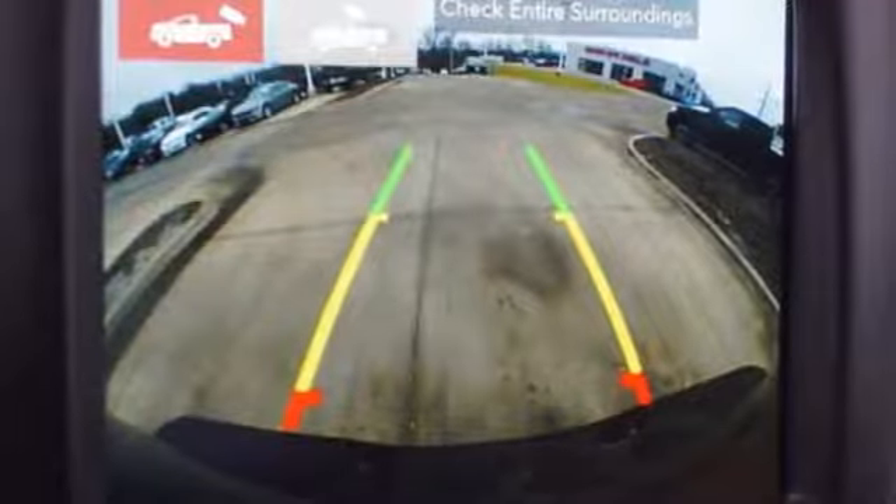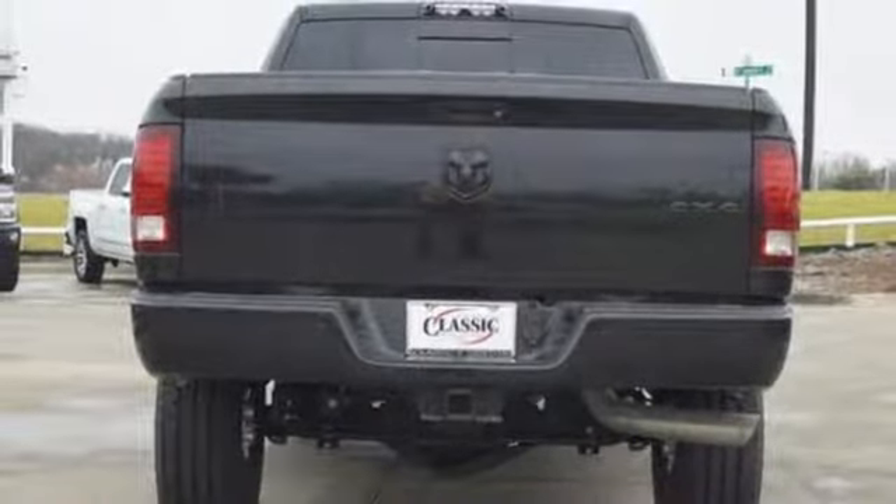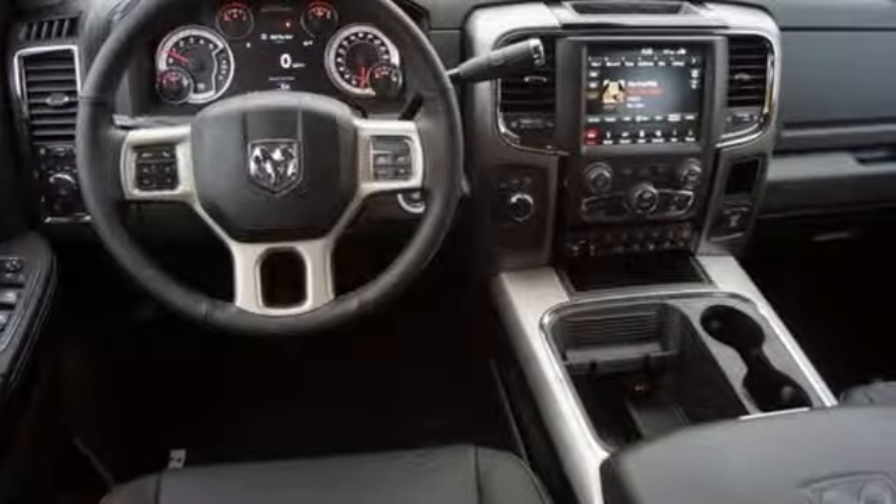Dual zone climate control, aluminum wheels, HD suspension, auto dimming rear view mirror, and front heated and ventilated leather split bench seats.